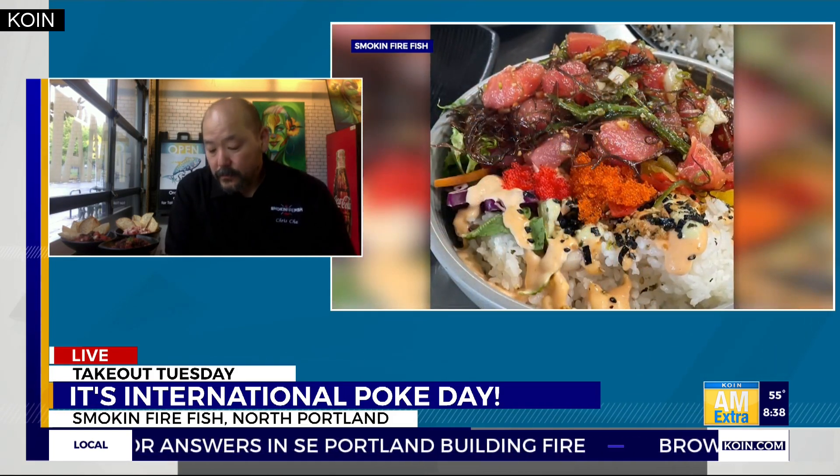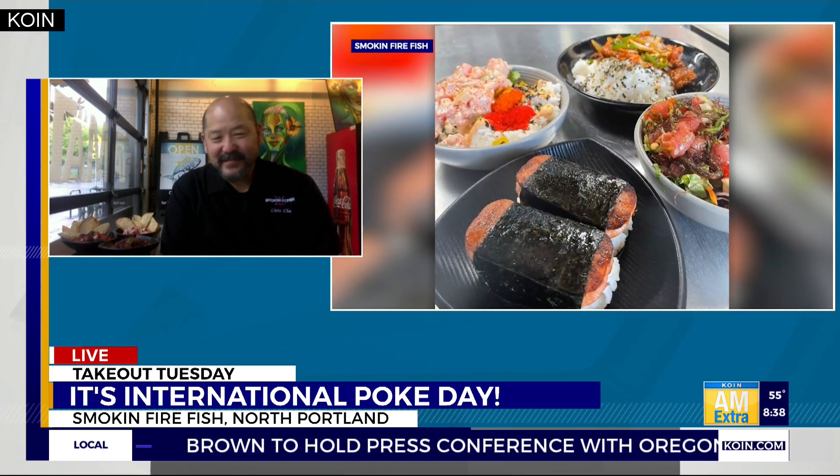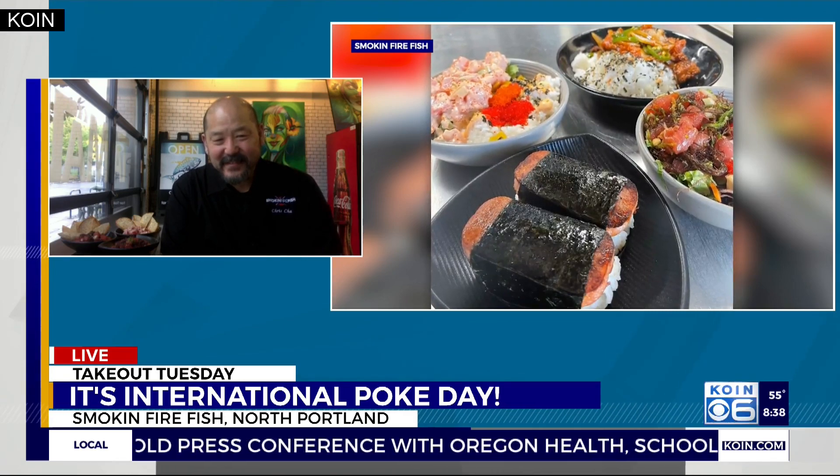That sounds so good. I'm a little distracted by all the photos. I know — I'm listening to you but Emily and I are looking at all the pictures of the food we're playing on screen. We need to have more questions to ask you. What other menu items do you have — maybe non-poke items that you really like to have stand out?